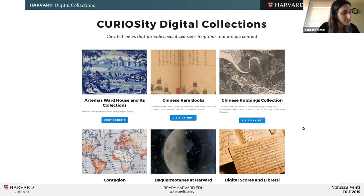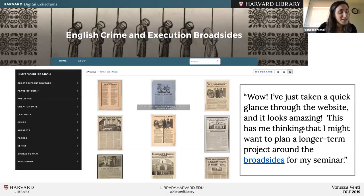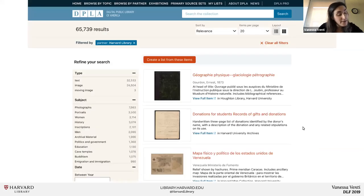Here are a couple of quotes we received from users when they first saw the new collection interfaces: 'I'm blown away by the new platform for daguerreotypes at Harvard. The faceted searching makes exploring this content really effective and fun.' And: 'I've just taken a glance through the website and it looks amazing. It has me thinking that I might want to start a long-term project around the broadsides for my seminar.' Library Cloud also enabled us to share 16 of these collections containing nearly 66,000 items with DPLA, laying the foundation to contribute new collections with them and other aggregators.